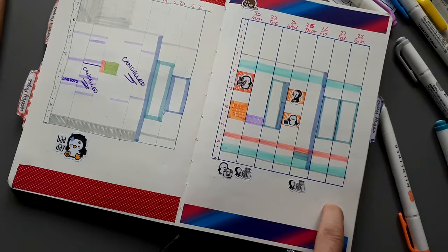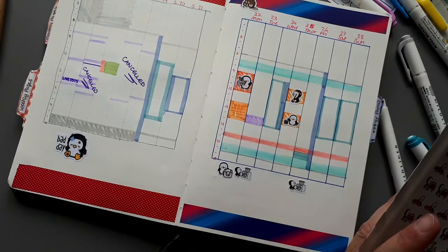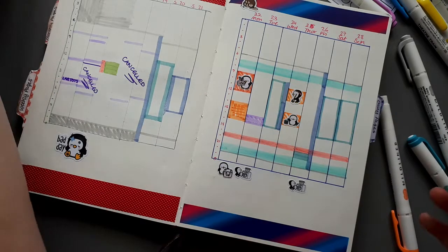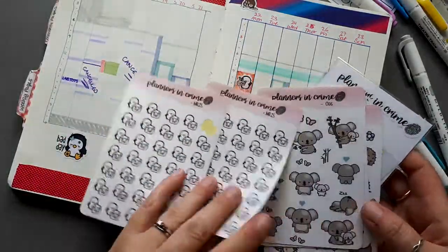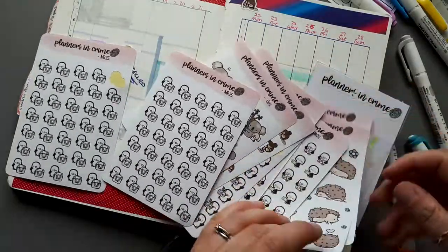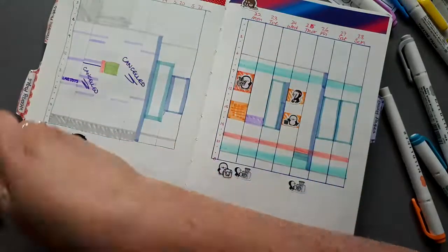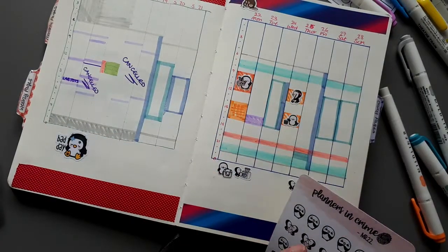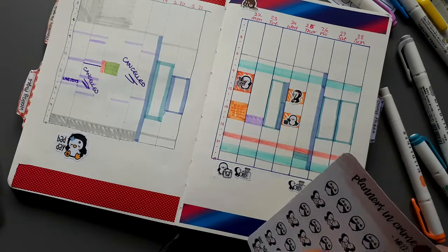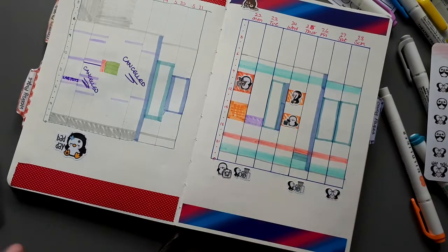Sunday it's my auntie's wedding anniversary. I know what I can use for that - a bit of Oreo there. So we may well pop over there, don't know.